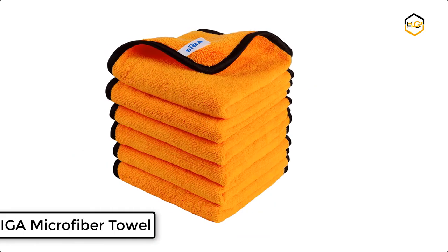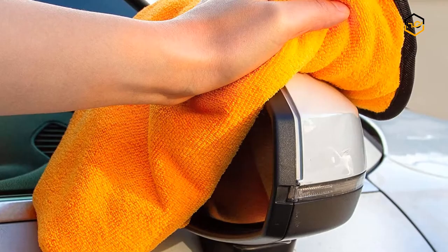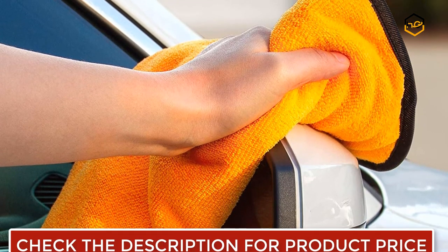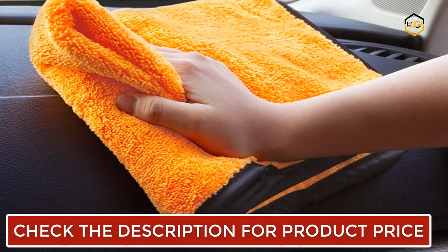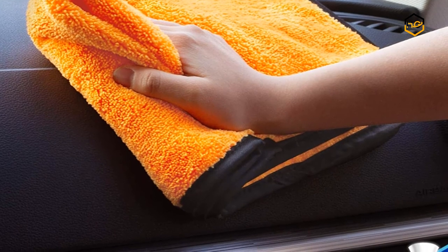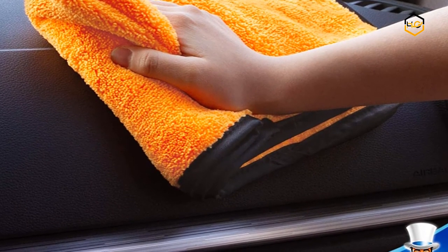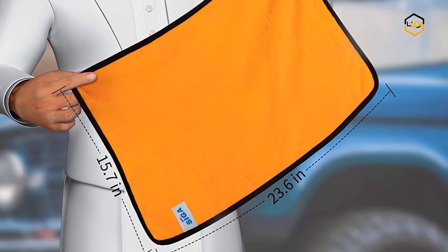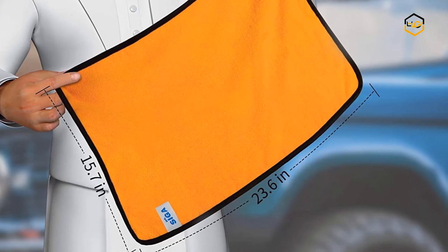At number 2, we have the Mr. Siga Microfiber Towel. It is made of 85% polyester and 15% nylon. These non-abrasive microfiber cleaning towels can soak up water instantly without lint or streaks left behind. The plush side is great for removing dirt and debris, while the soft side is ideal for polishing and buffing for a pristine, streak-free finish. This ultra soft and highly absorbent towel can be used for car washing, waterless washing, quick detailing, compound, seal, glaze, and wax removal.